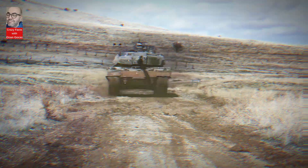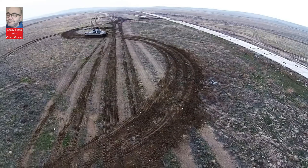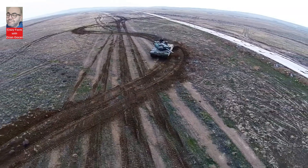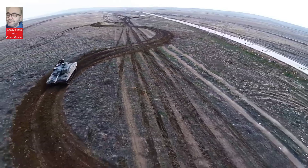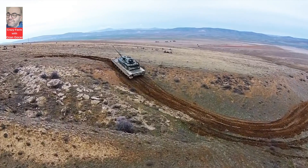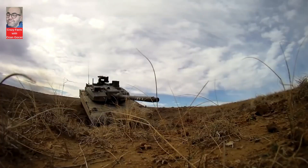Today we're going to take a closer look at the Altai tank, Turkey's pride and joy, and the country's first domestically produced main battle tank developed in partnership with the South Korean company Hyundai Rotem. The Altai tank project, initiated in the early 2000s, aimed to create a modern indigenous tank to replace Turkey's aging fleet of M60 tanks.